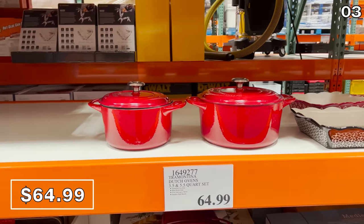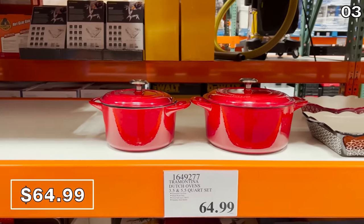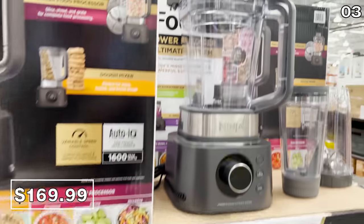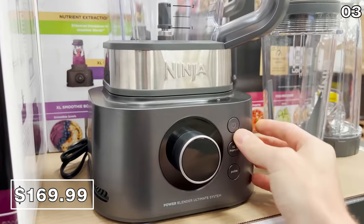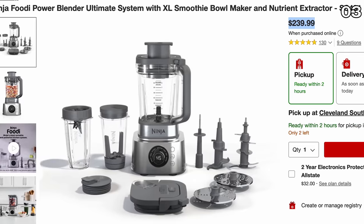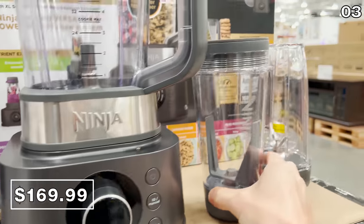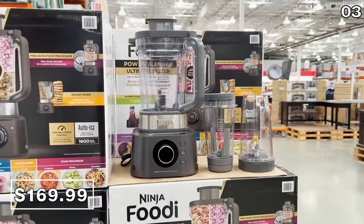These are ready for the oven, a gas or electric stove, and even induction cooktops. I initially thought the price was a little bit high on the Ninja Foodi Power Blender for $170, and then I realized all of the other major retailers, including Target, sell the exact same thing for $239. So this blender and extractor, which is very well-rated, is definitely a competitive price.